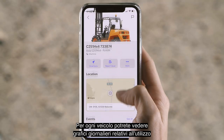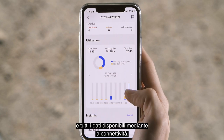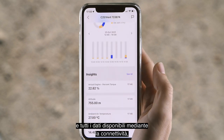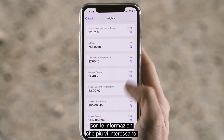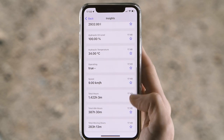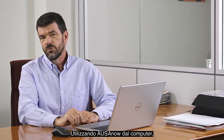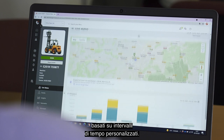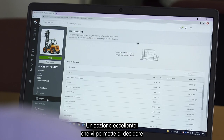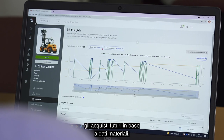For each machine, you can see daily graphs about usage and all the data available through connectivity. And you can customize your home screen with the data that interests you most. Did you know that if you use AUSA NOW from your computer, you can even obtain advanced graphs based on customized time intervals? This option is excellent because you can make decisions about future purchases based on the data obtained.